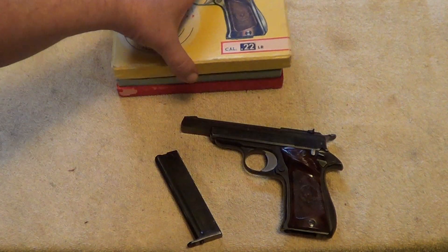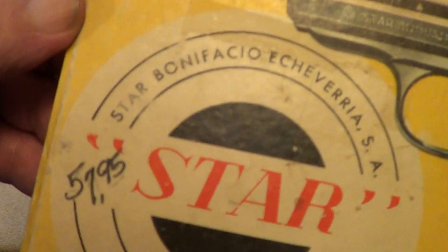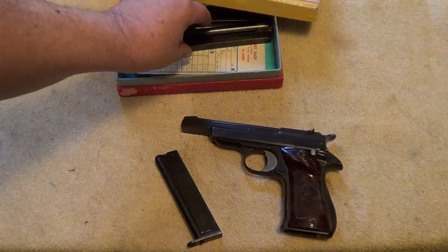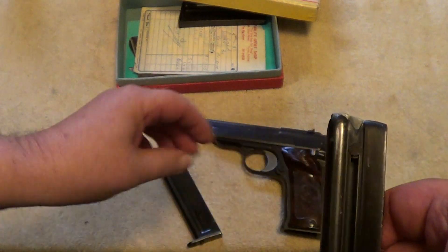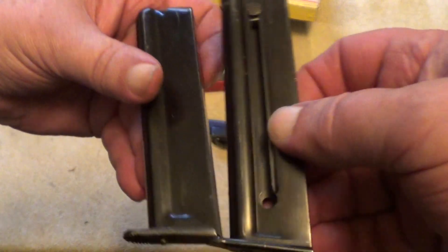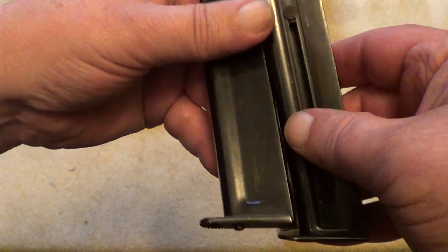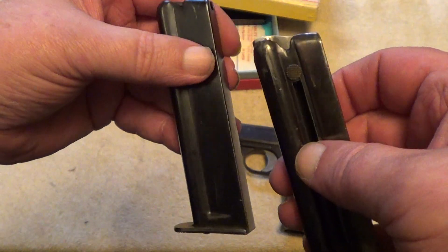It's got the box with it, and here's something interesting — there's the original purchase price, even the original sales slip. It also comes with a couple of extra magazines. The magazines were almost certainly add-ons; they don't quite match the original magazines, so I'm not sure if these are aftermarket magazines or just Star magazines that were a little bit newer.